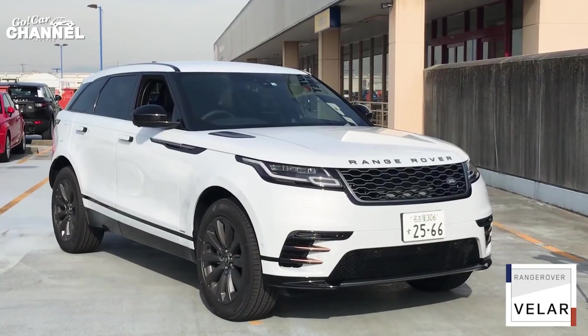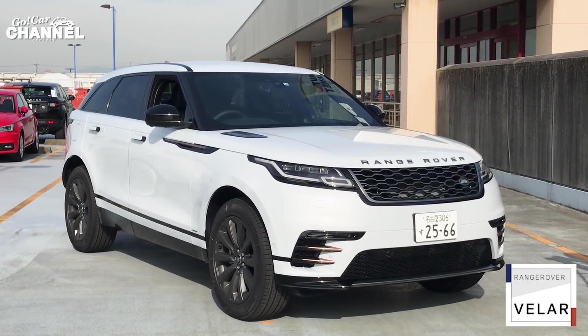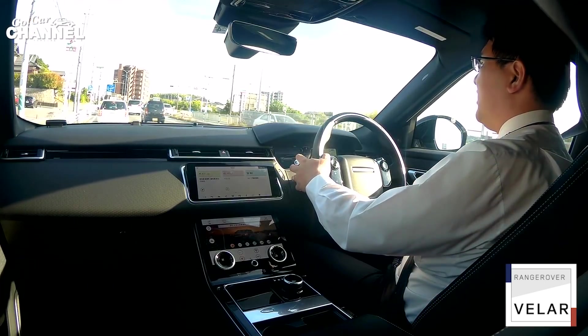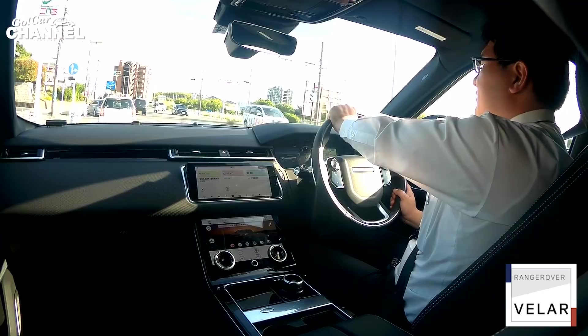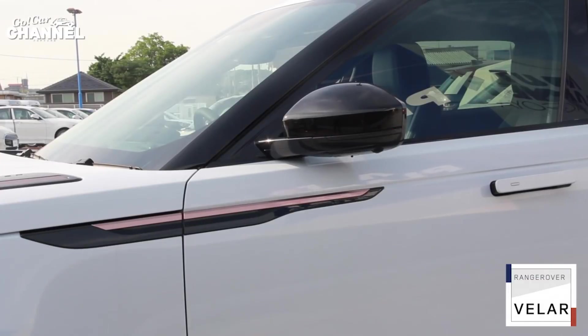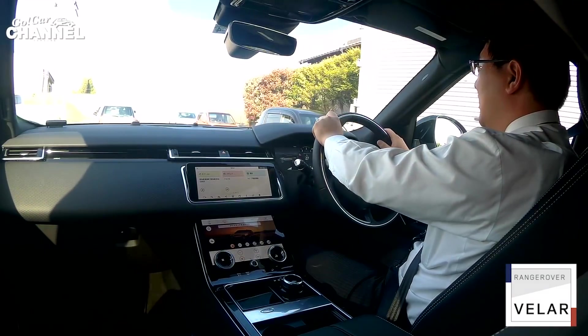特に不満に思う方は少ないのではないかなという風には思いますね。このRダイナミックというエクステリアデザインを見るともっと足回りが硬いのかなと思ったらそうでもなくて、やっぱりゆったりとした乗り味を提供していますね。この辺りは見た目でちょっとスポーティーすぎるという風に思っていた不安は特に解消されました。ステアリングはやっぱりだいぶ軽いですね。